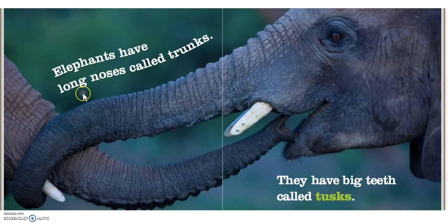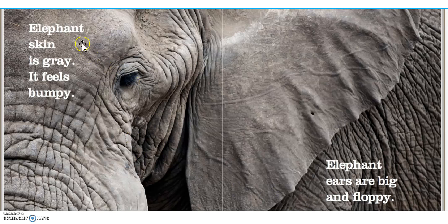Elephants have long noses called trunks. They have big teeth called tusks. Elephants' skin is gray. It feels bumpy. Elephants' ears are big and floppy.